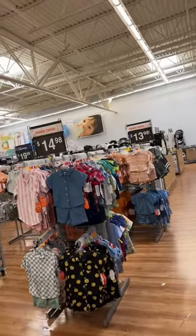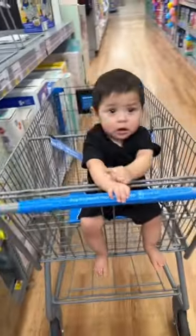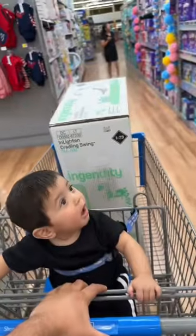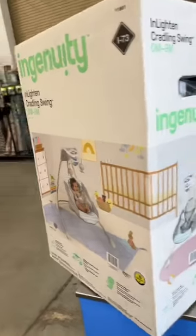So here we are in the baby section looking for that rocker. It was pretty easy to find. This one right here was hidden clearance, but Papi was a little bit more interested in some pictures. It was on hidden clearance — the sign said it was $145, but this is what it rang up.